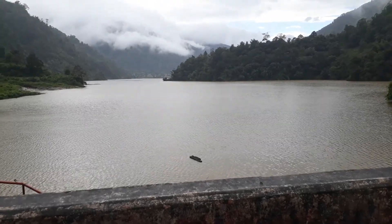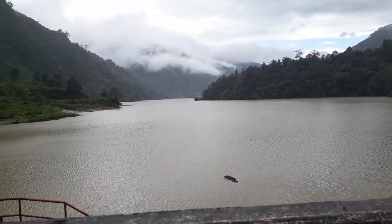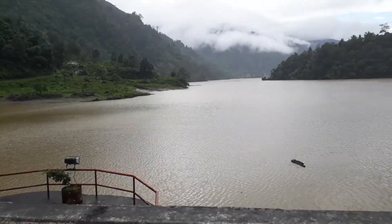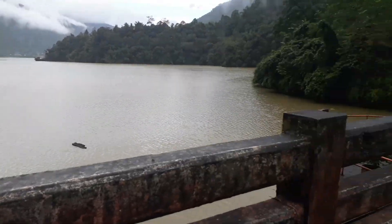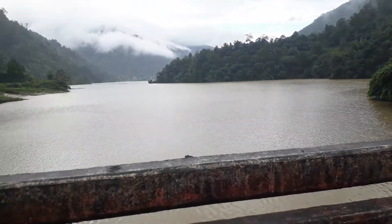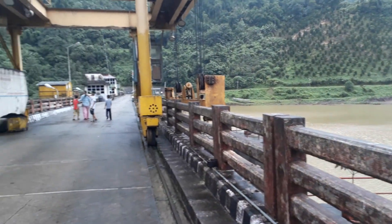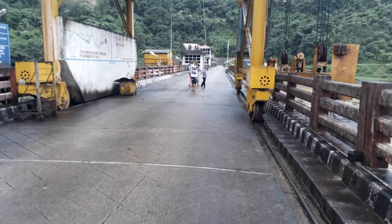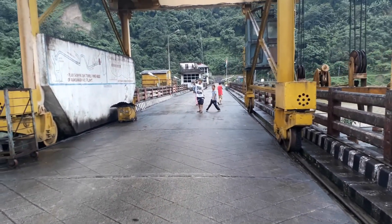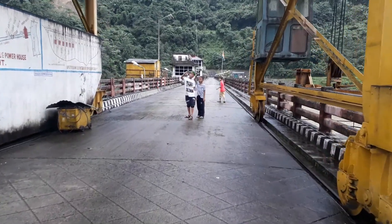Now you are seeing the Rangadeti Hydroelectric Power Project, Yajali. This is the reservoir, and this way this is the dam — you can see the water everywhere, and this is the dam.